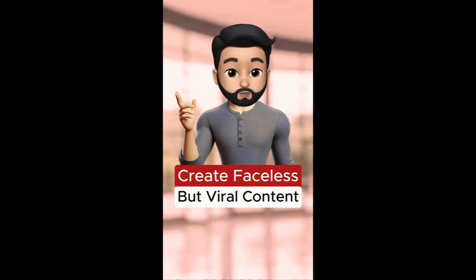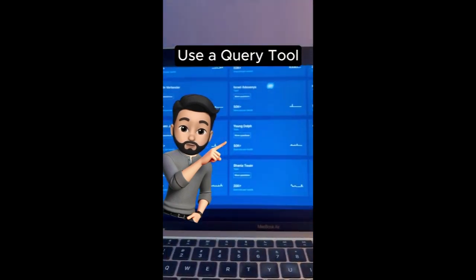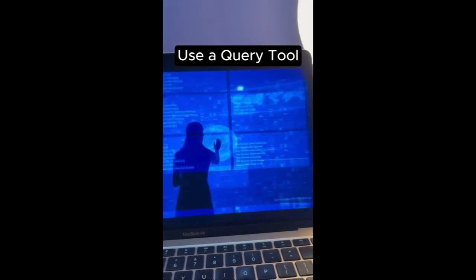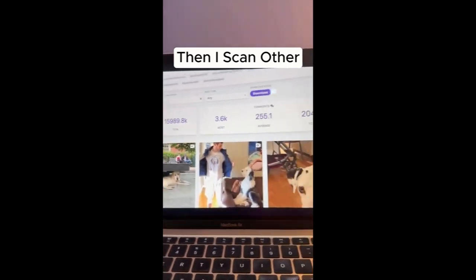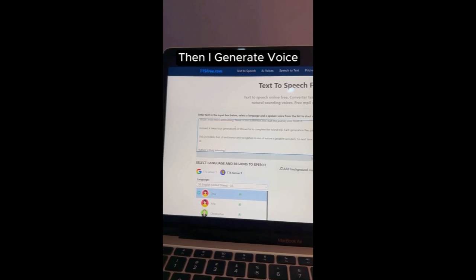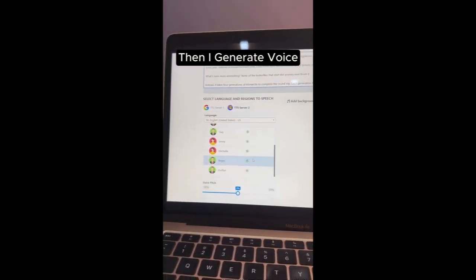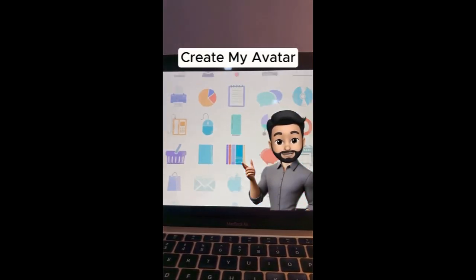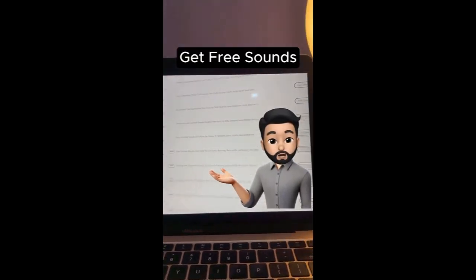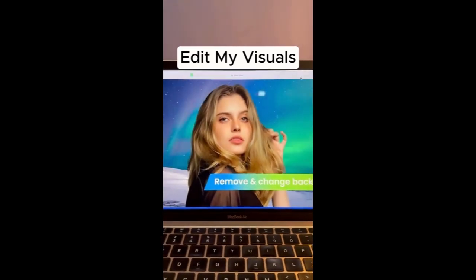Anyone can create great content without ever showing their face. First, I use a free query tool which shows me what kind of topics people want to see right now. Then I scan my competitors using a free tool to see which videos are doing well. Then I use a free voice generator where I simply type my text and get audio for the video. Then I use a web-based tool to create animated talking avatars without showing my face. Then I download copyright-free sound effects from a huge library and use a tool to edit my visuals without any skills.